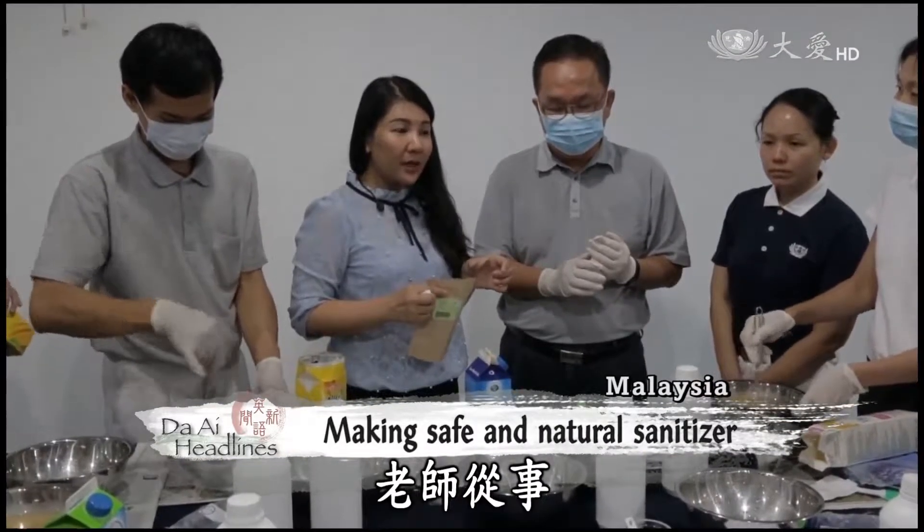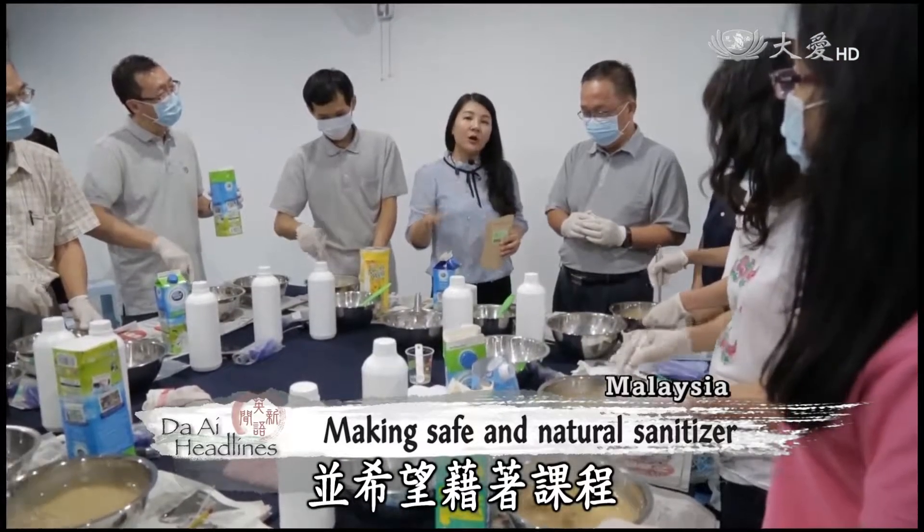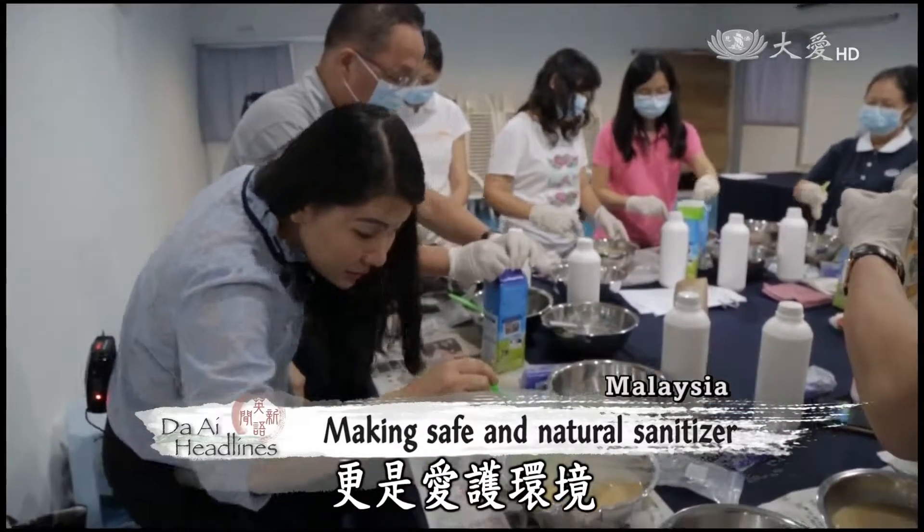The instructor has been teaching about natural skin products for seven years and hopes that this class will let people know that natural products are not only safe, but also good for the environment.